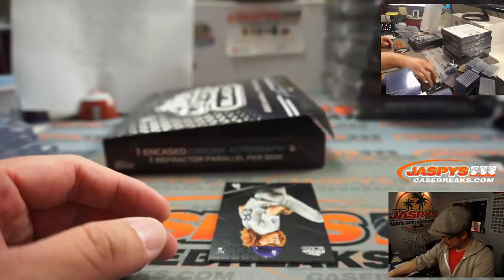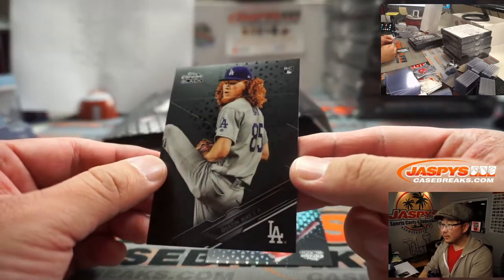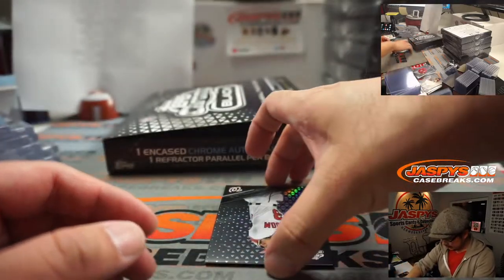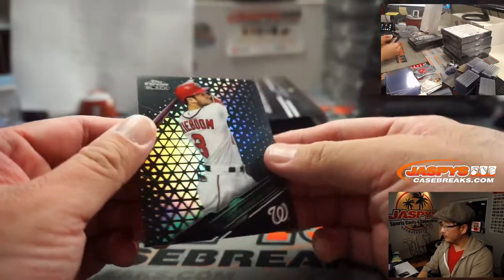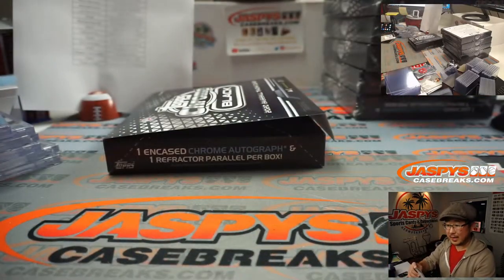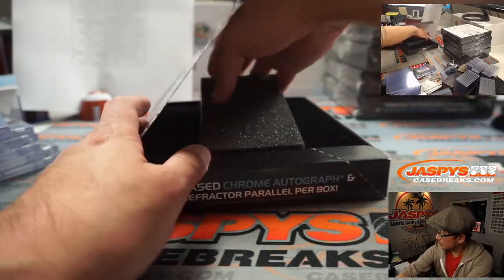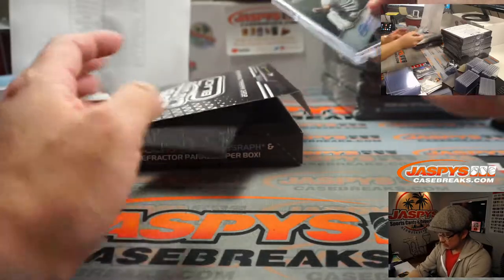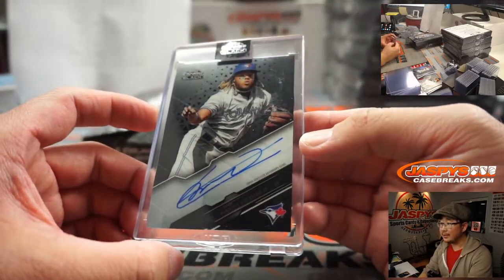Trevor Bauer, Dustin May, and Carter Kieboom to 199 — Evan, Nats. And Vlad Guerrero Jr. Nice. These cards look really sharp.